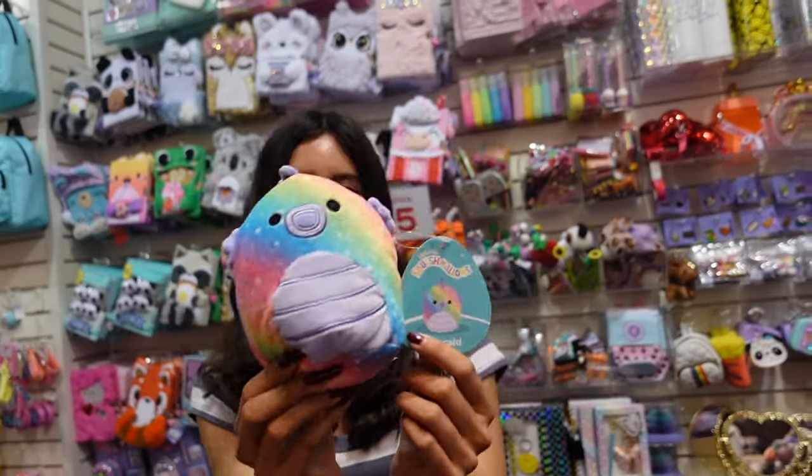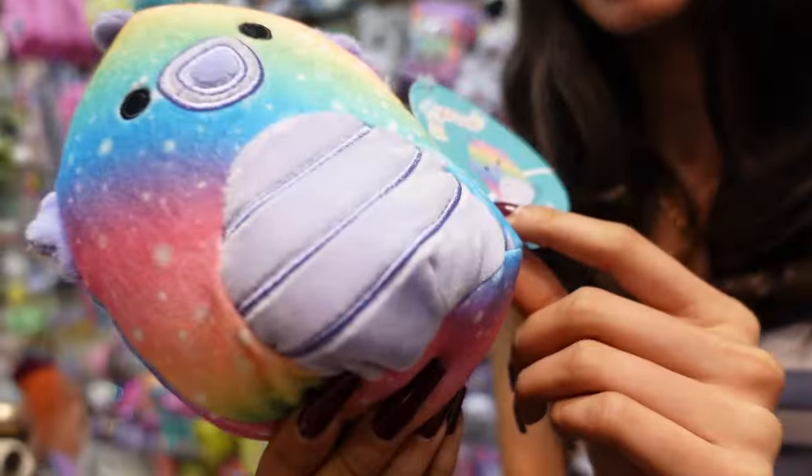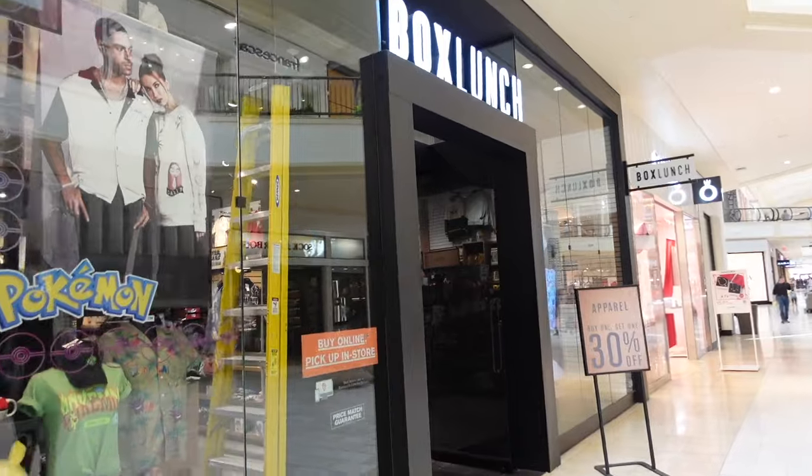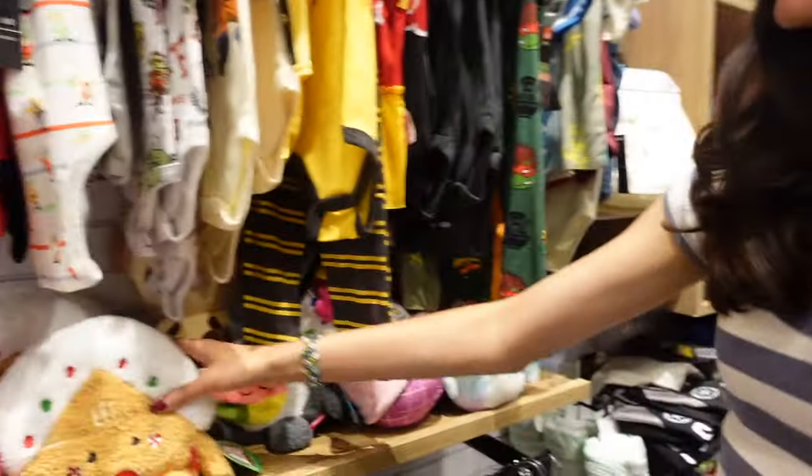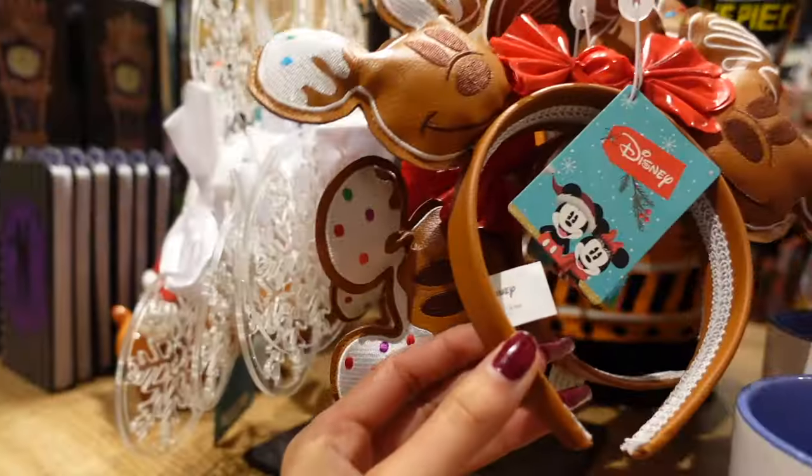Look at this one — it is a seahorse named Emerald. Let's go inside Box Lunch. This sweater is so pretty — I love it, it says Barbie. I just found this new Bum Bum and I want it so bad — look at it, it's the gingerbread house! These Disney ears are so pretty.